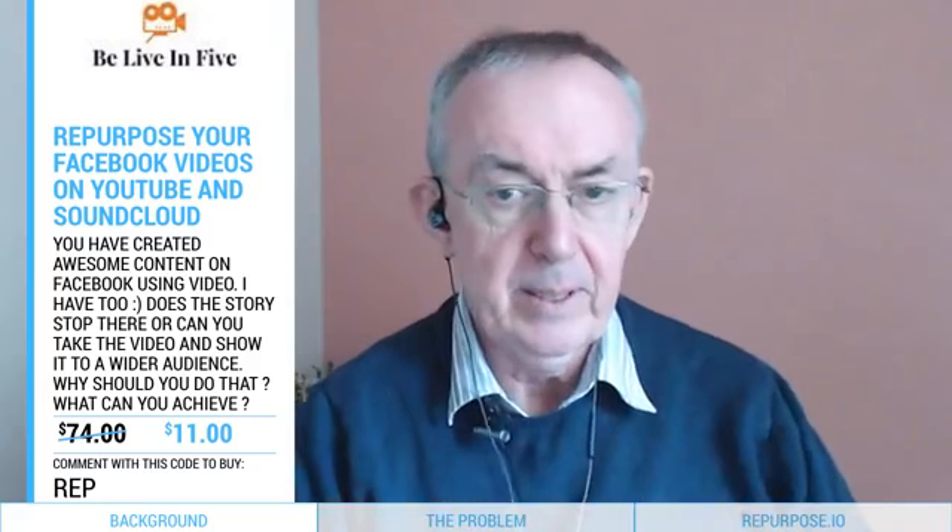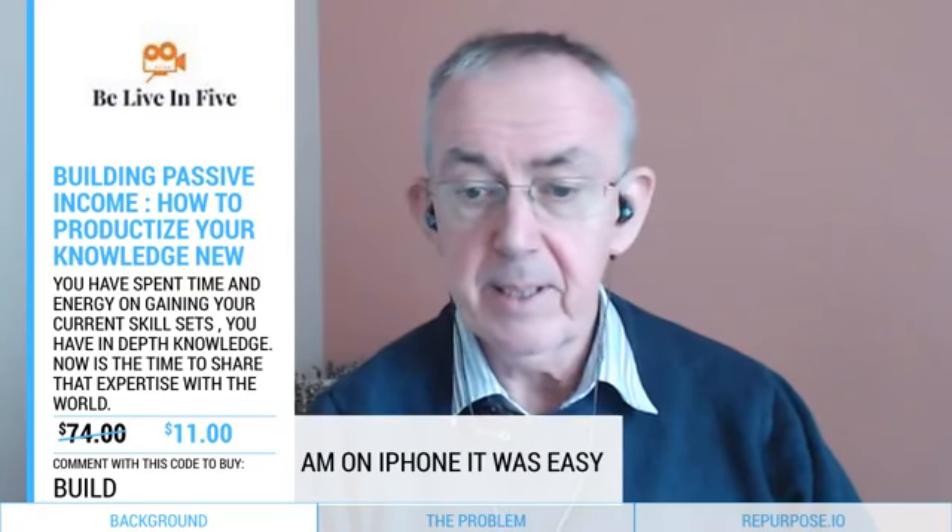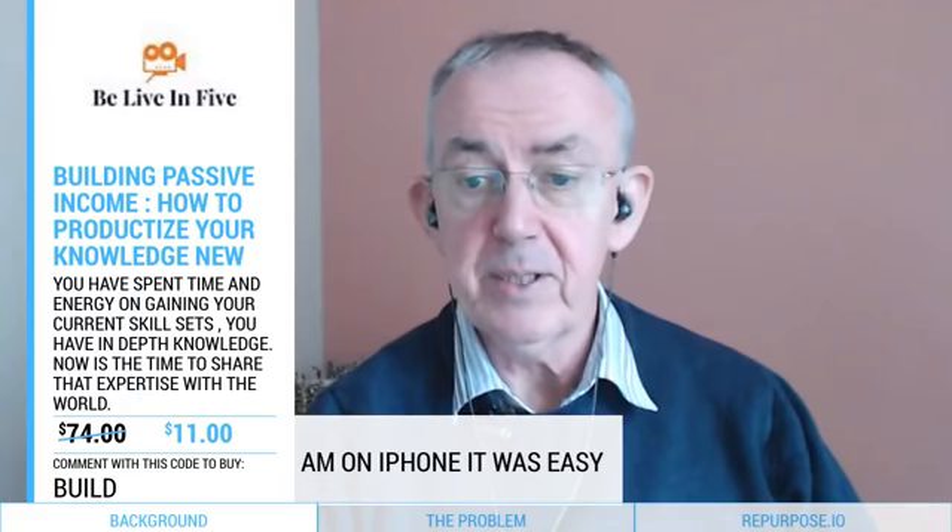Can we do a second test while you're all here? I'm going to take 'rep' off the screen — I've got a second product. The rules are the same: type in the code and I'll see what happens. This second product's code is 'build'. It's another of my Udemy courses, normally 74 dollars, pretending it's 11 dollars today. If you type 'build' in the comments you should get a second response. Jason says it was easy on the phone.